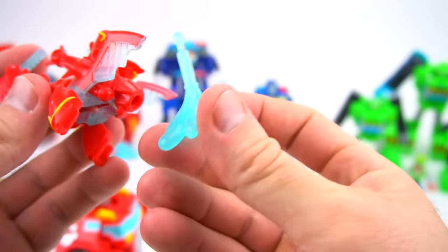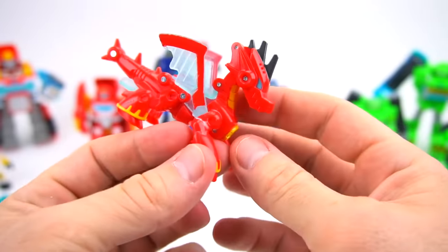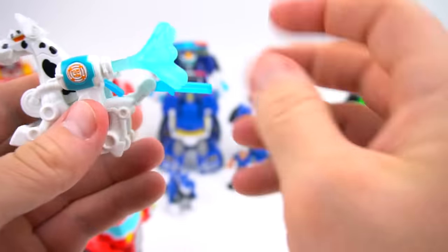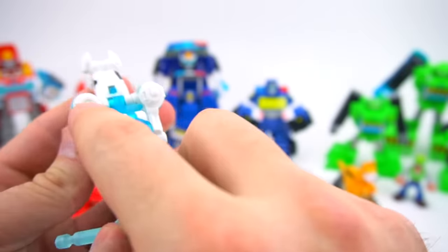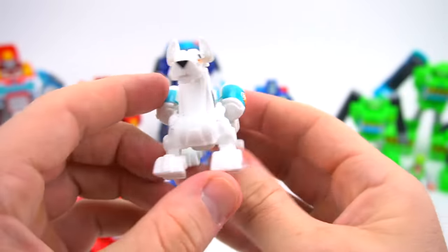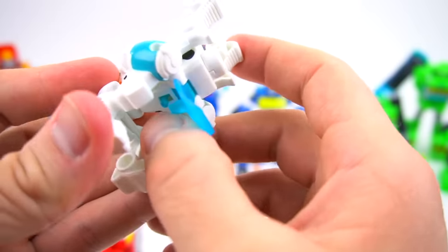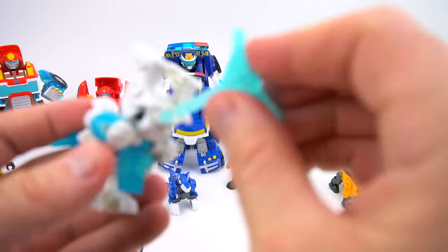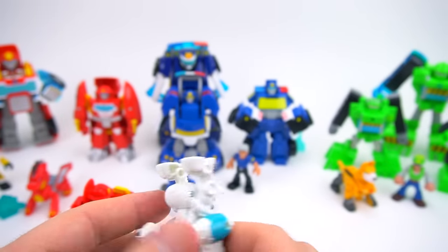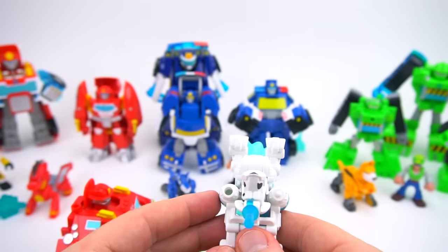Drake pulls out and transforms back into the dragon. Next is a Dalmatian fire dog — he's got a little holder here for the spout and here's his handle. Transform him like this, pull on here and he'll fire out the water spout. We put a water spout in, pull back — Chase watch out! Oh we missed him! Let's do another one — Chase, ready? Three, two, one, go! Gotcha!